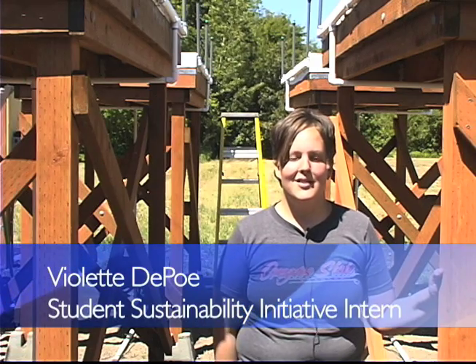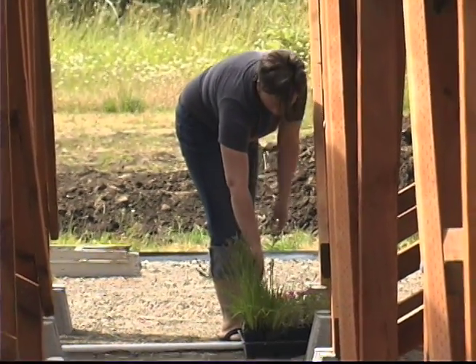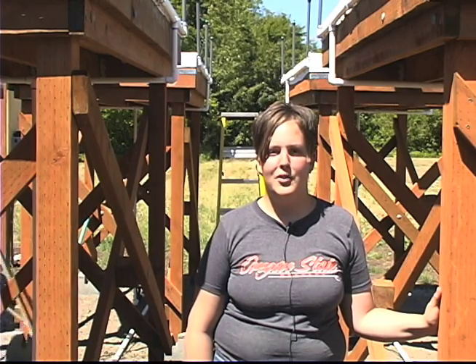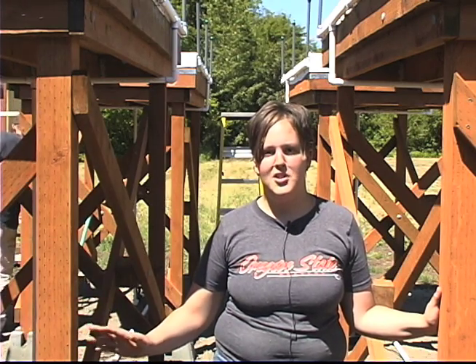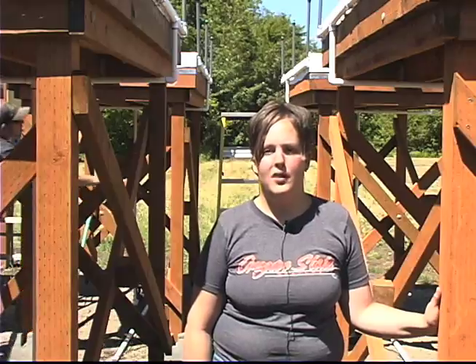I'm an intern with the Student Sustainability Initiative working on Oak Creek Restoration. I wanted to do this over the summer because I like networking, and I see that there's a lot of work to be done. I've done better in school since I've been volunteering with Student Government with Environmental Affairs and then going on to do this internship. It's really great — I would tell any student to do it just because it's a lot of fun, more fun than you think.